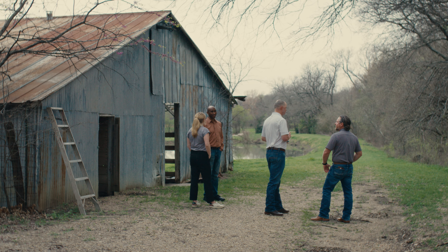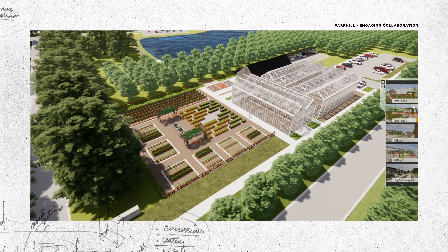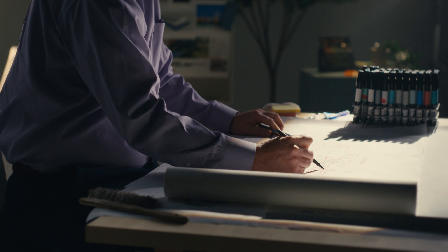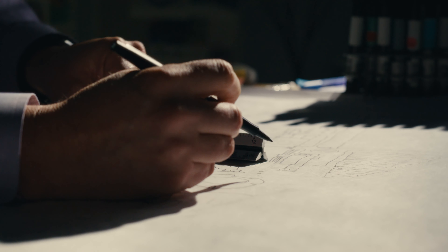We were able to expand upon that scope and mold this into a really fantastic project that encompasses agriculture, agriculture history, and education. And also for me personally, I come from a farming community. Being able to work on something like this, it's really rewarding to get to come back to your roots.